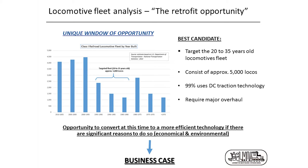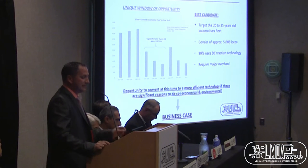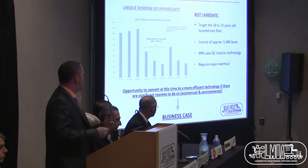We're talking about locomotives aged between 20 to 35 years old. Looking at the Class I picture, that represents about 5,000 locomotives available for such conversions. 99% of them were built with a DC traction system. We're looking for locomotives that require a major overhaul — due for a complete rebuild — creating the opportunity to convert to more efficient technology. The reason is quite simple: it is a business case, a return on investment.